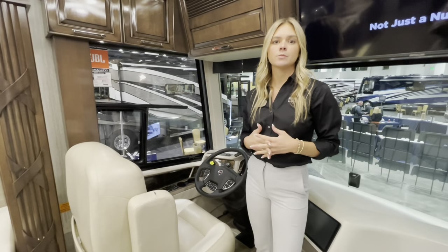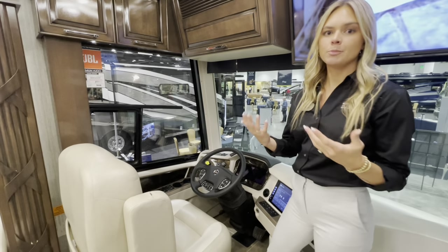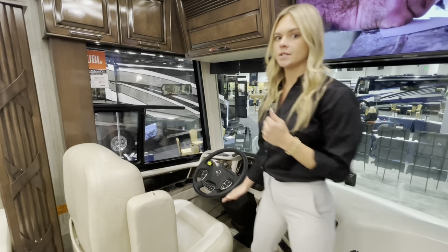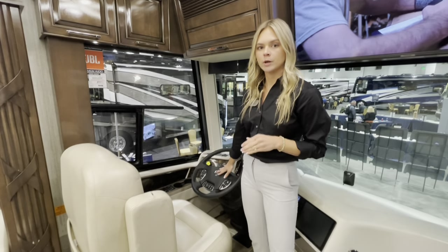The Spartan chassis comes brand new with a five-year, 100,000-mile warranty. You'll have independent front suspension on the Mountaineer along with custom-tuned Koni shocks — new for this year — and Premier Drive with the Spartan chassis.